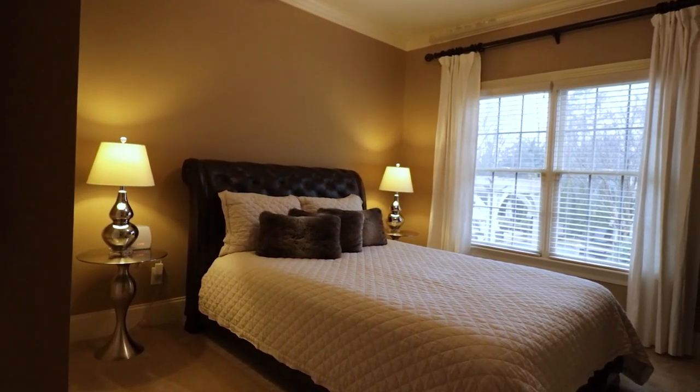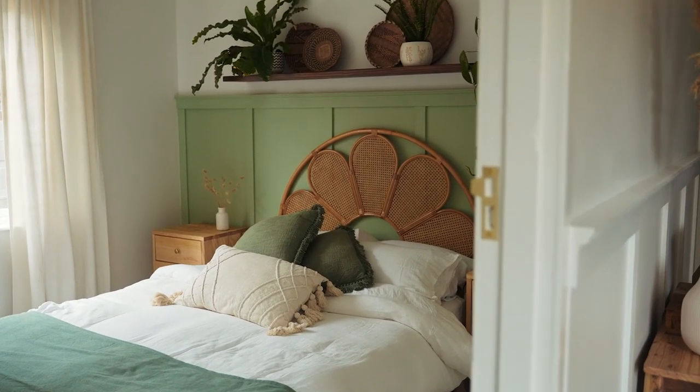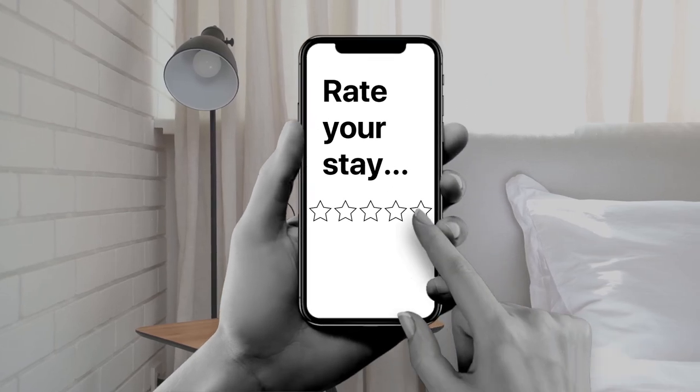Let's start in perhaps the most important room: the bedroom. This is where guests are going to be spending the majority of their time, and you want them to be comfortable. While you're never going to please everybody — people like different things, especially when it comes to mattresses and pillows — you can get items that will please enough guests to earn five-star reviews. Surprisingly, the bedroom is an area where you can save; you don't need to spend a lot.